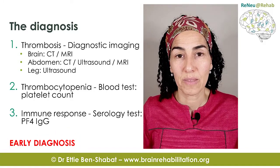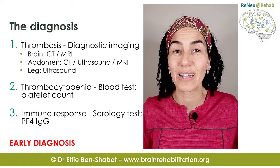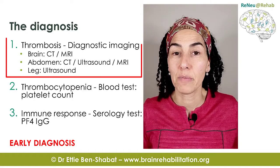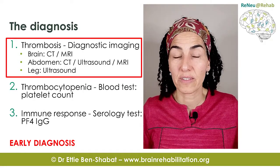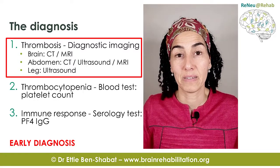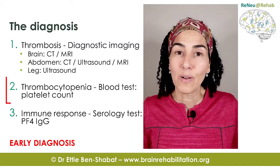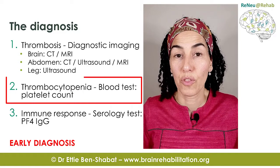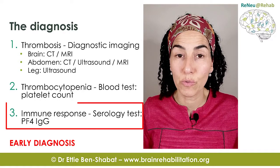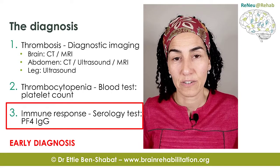To confirm the diagnosis, the doctor will need to run a few tests in accordance with the three characteristics of this condition. First, diagnostic imaging to look for the blood clot — CT or MRI for the head, CT, MRI, or ultrasound for the abdomen, and usually ultrasound for the leg. Then a blood test to check the platelet count, and a serology test to identify the immune response in the form of raised antibody levels against platelet factor IV.